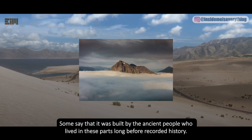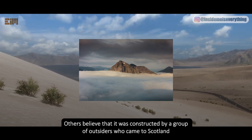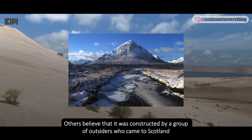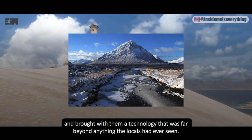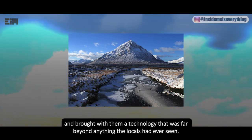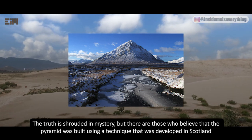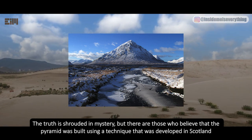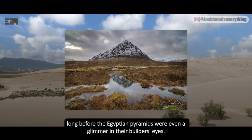Some say the pyramid was built by ancient people who lived in these parts long before recorded history. Others believe it was constructed by outsiders who came to Scotland and brought technology far beyond anything the locals had seen. Some believe the pyramid was built using a technique developed in Scotland long before the Egyptian pyramids were even a glimmer in their builders' eyes.